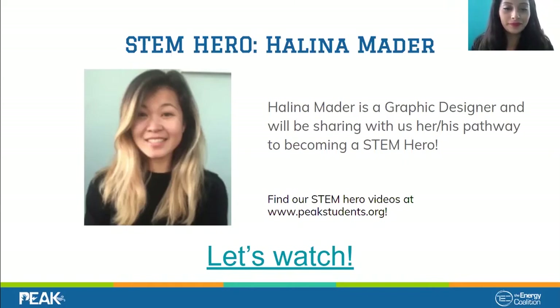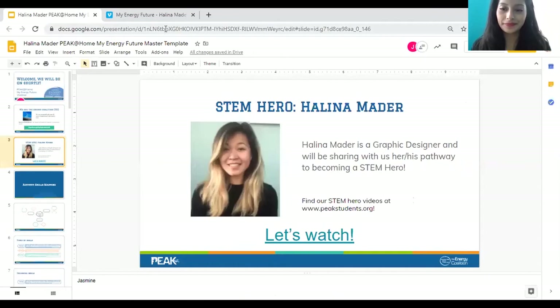Helena Mader is a graphic designer. I'm going to play a video of our STEM hero. These are always accessible through our Peak website at www.peakstudents.org. While you watch this video, pay attention to her skills, because that's what we'll be using during the activity afterward when we create our own design. Let's go ahead and watch together.